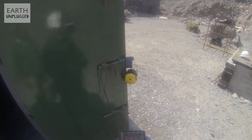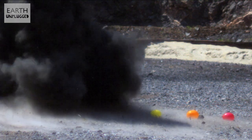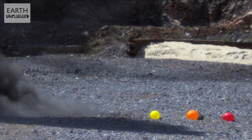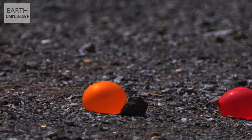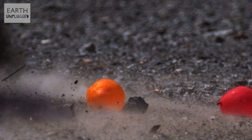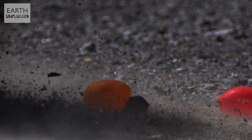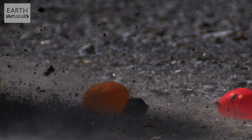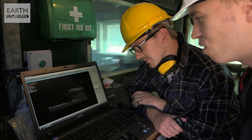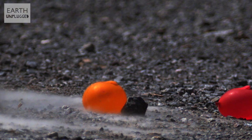Fire! Whoa — you can see the shock wave there, that looks awesome! And actually that's the beginning of the shock wave — you can see just as it hits it. Cool.